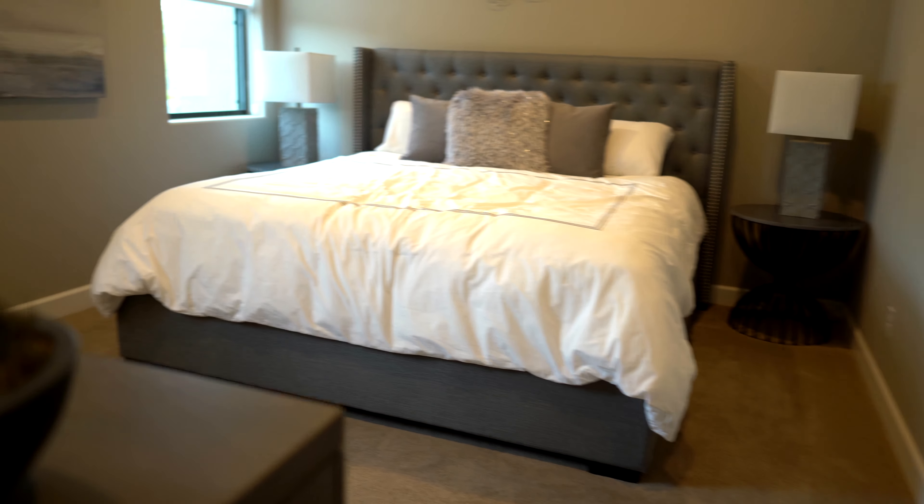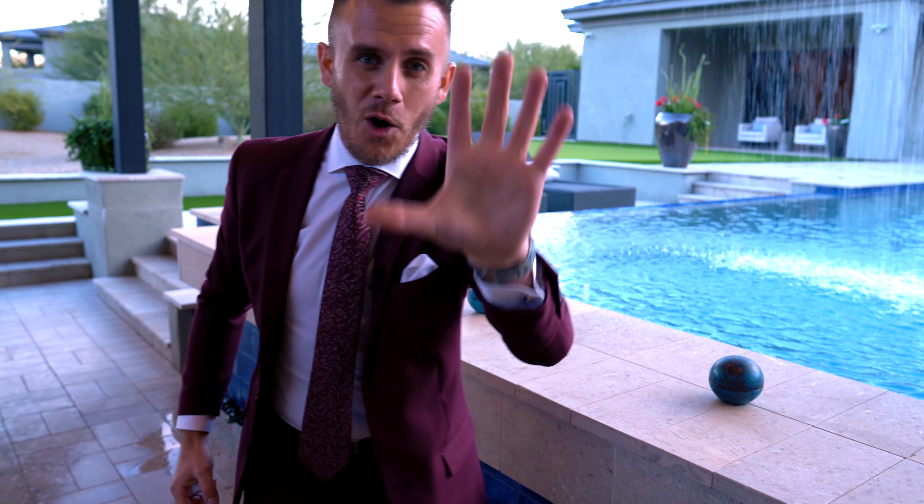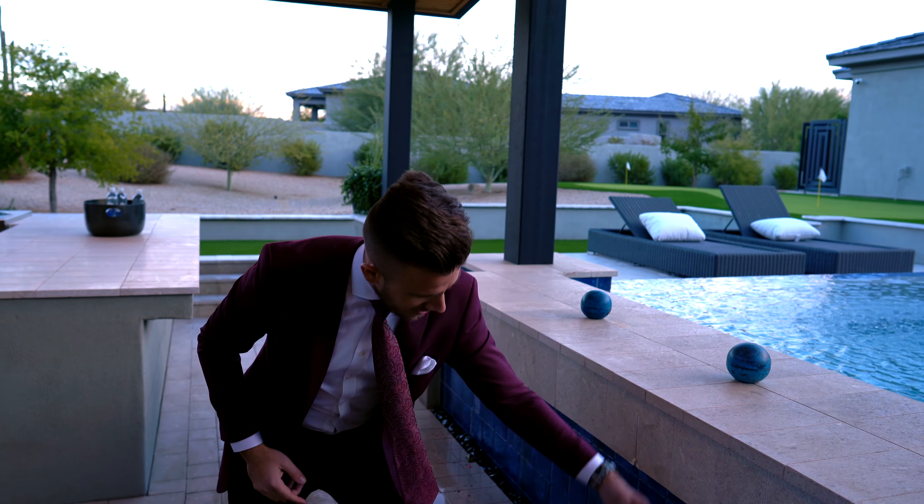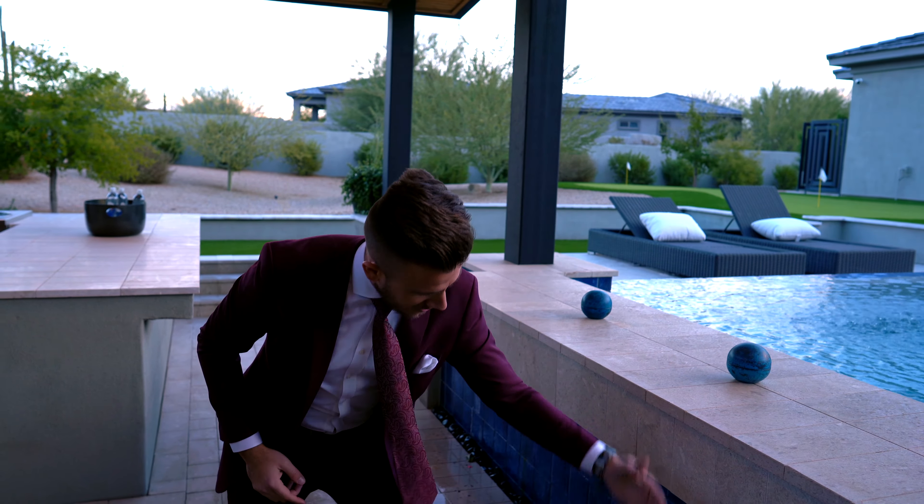Walk around to the back end — right here is a swim-up bar. How often do you get a swim-up bar in a luxury private residence? It's like a resort. The waterfall comes right over the pool and underneath the bar. There are five total seats at the swim-up bar where you can sit and chill, and the water flows underneath and recirculates into the pool.